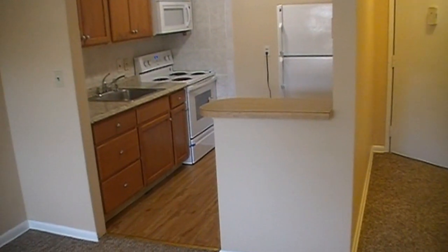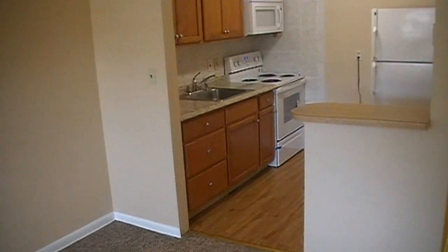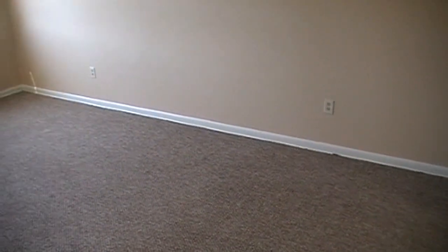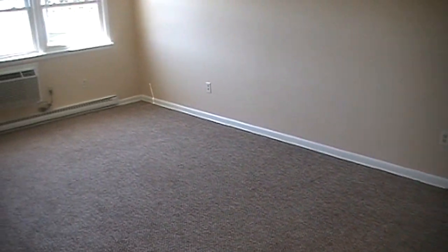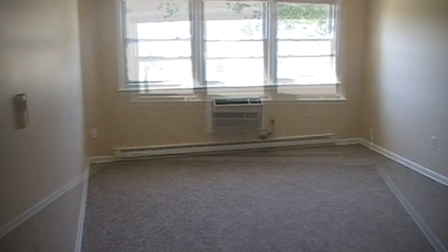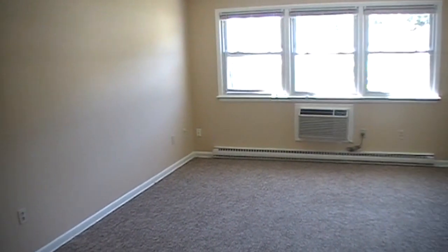Here we are inside the one-bedroom condominium. You're looking from the entrance way over towards the kitchen. Here we are in the dining area and the living room. You have wall-to-wall carpeting, great windows letting in plenty of natural light, and this home has recently been repainted.